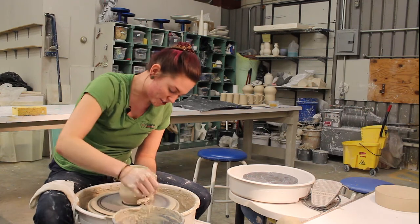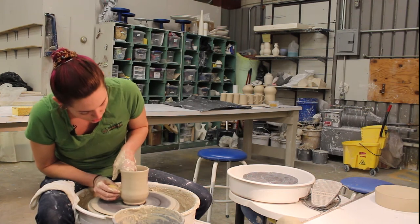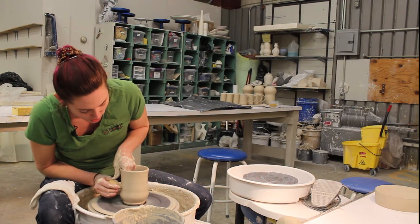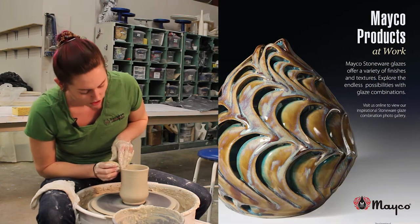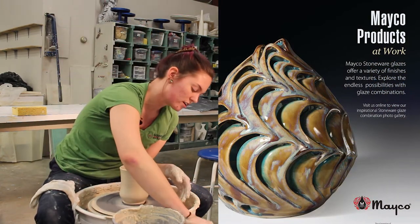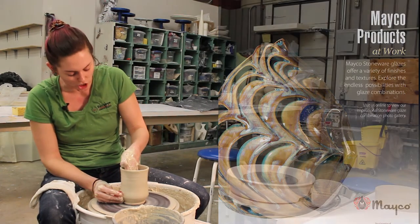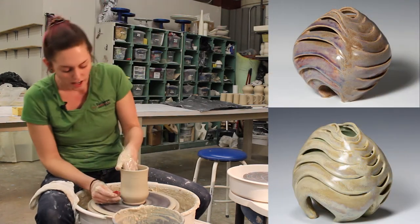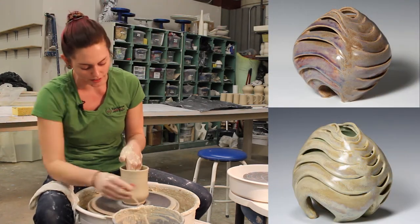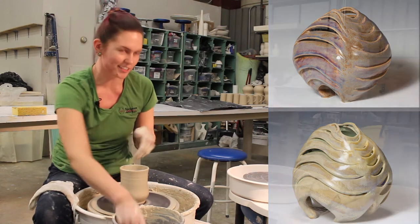Beyond just pushing the form of the clay when I'm throwing, I also enjoy doing it after the fact. Some of the pieces that I've had published via my work, I ended up throwing kind of a giant bulb shape and then I cut into it, which altered the form, which I thought was really, really interesting.